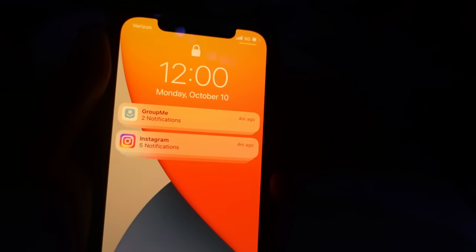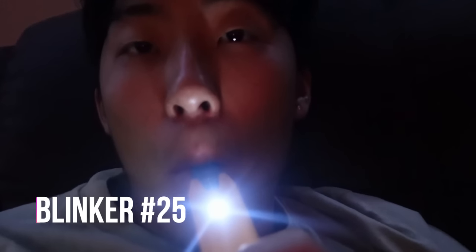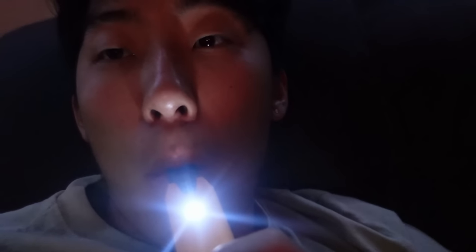I'm watching Black Mirror right now, so I've got to be quiet. It is 12 o'clock — we're about to go on the last blinker. There's 24 blinkers in 12 hours. Thanks for watching. Peace.